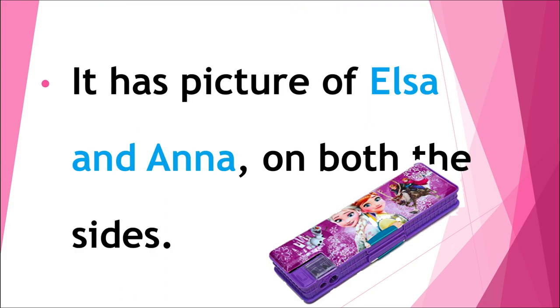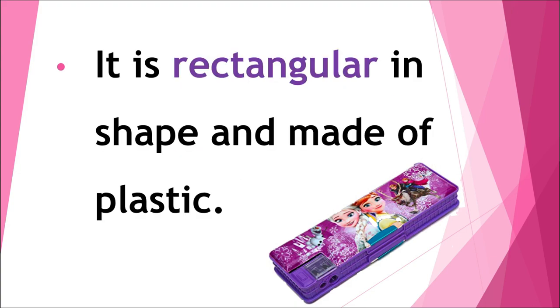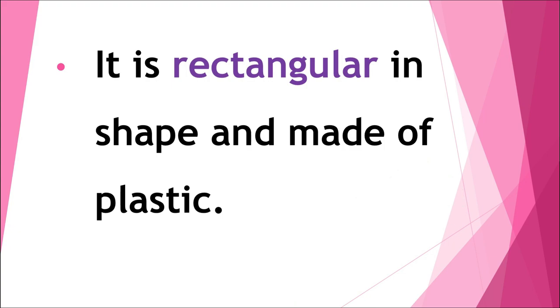It has pictures of Elsa and Anna on both the sides. It is rectangular in shape and made of plastic.